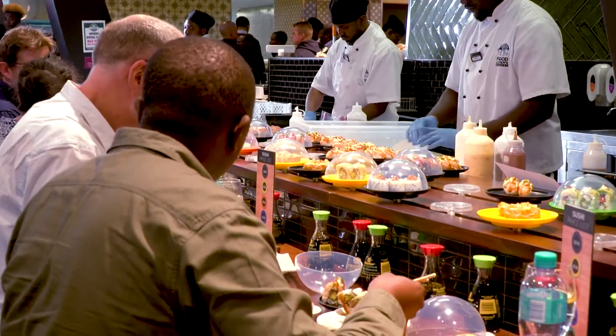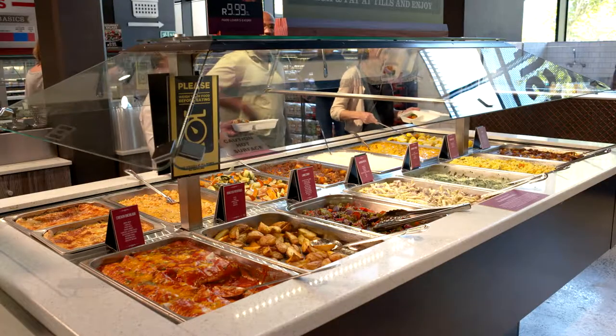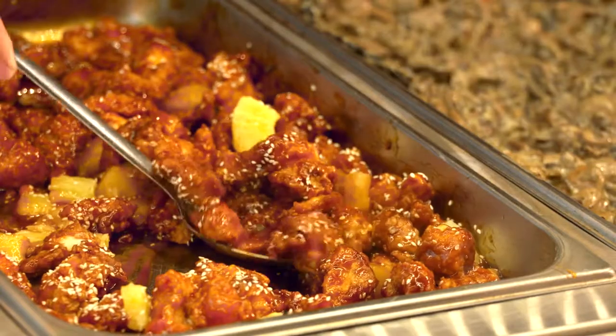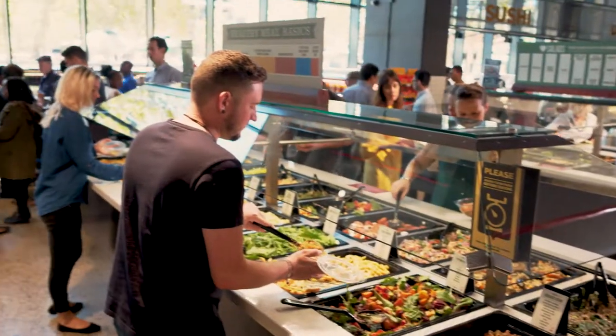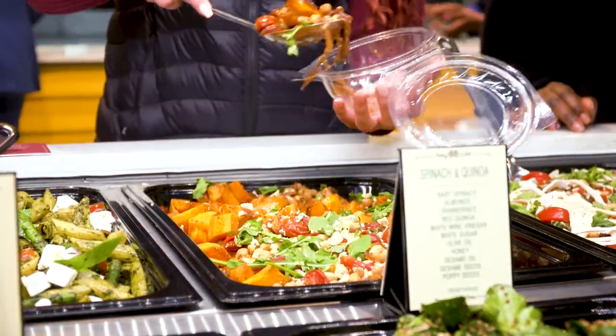We love making our food as much as you love eating it. So we're constantly changing things up at our gourmet islands to keep you coming back for more. Here we serve up a wonderful range of tasty dishes prepared by our master chefs. Keeping health-conscious consumers in mind, there's also a wonderful range of designer salads on offer at the salad bar.